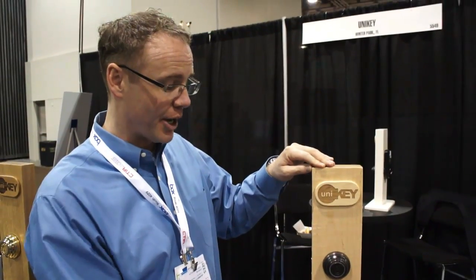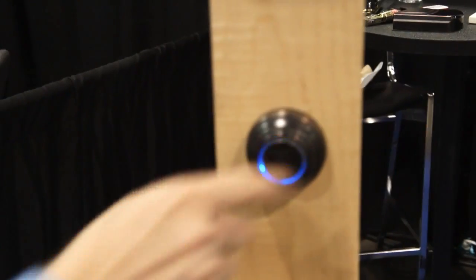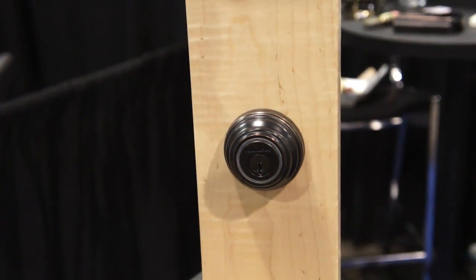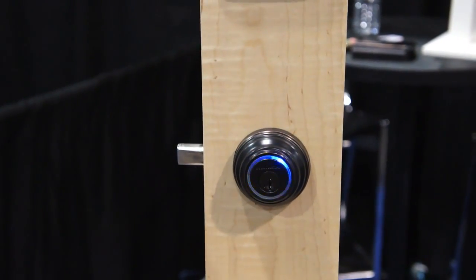Kwikset will be marketing and selling this product. This cell phone — or in this case an iPod — turns into my key. So that key on my person, allowing me to engage the lock, touching the lock to open. The key in the pocket now engages that lock to work in and out.